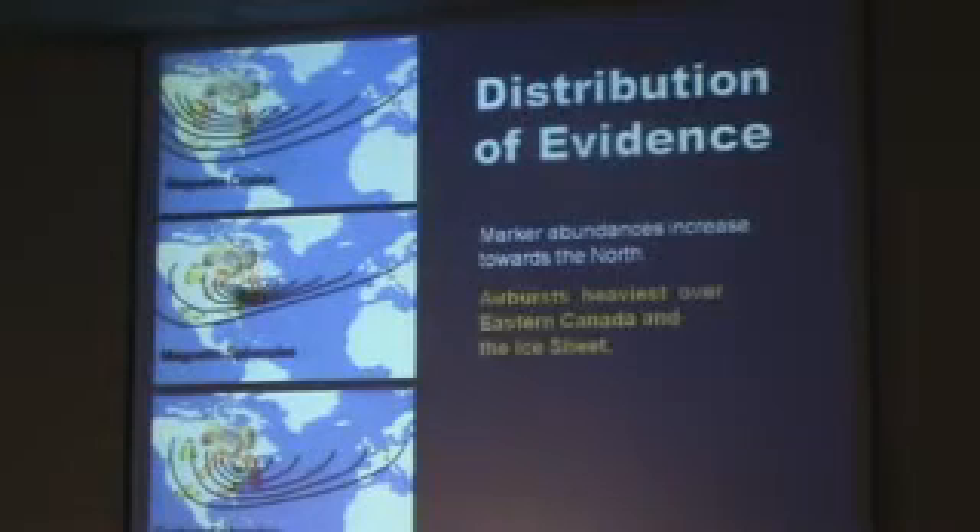We're pretty much towards Hudson Bay and the Great Lakes area — that seems to be where these impact markers are most abundant. So we think there were airbursts that were heaviest over that part of the ice sheet.